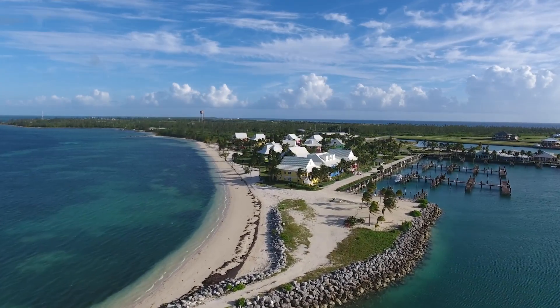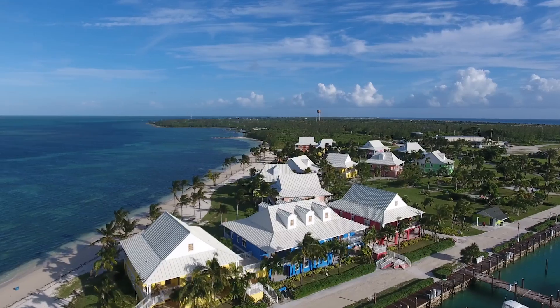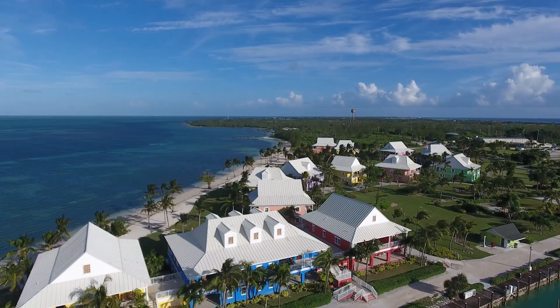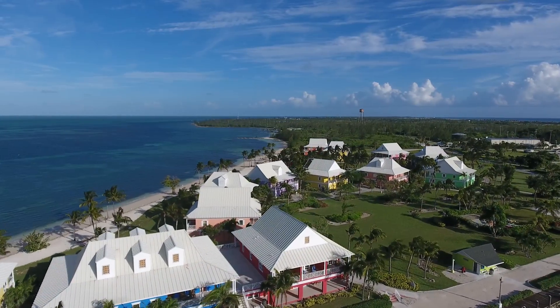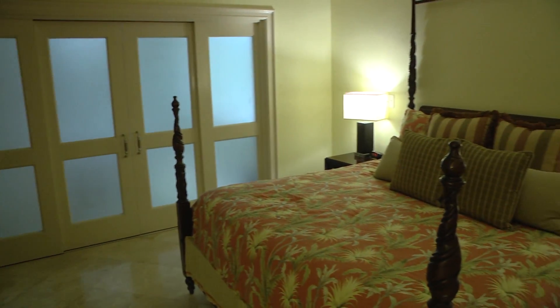You don't have to go all the way into Freeport or deal with all the lines and everything at the international airport. You can just come into the private landing strip, go to the customs office, and be in your room within 15 minutes of landing. Super convenient — if you're looking for convenience, this is the way to go.